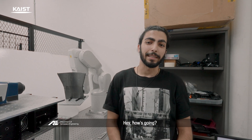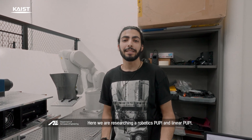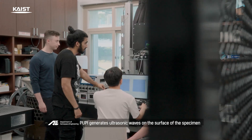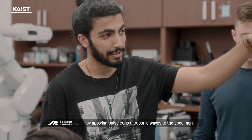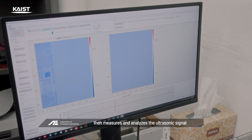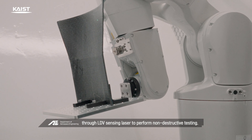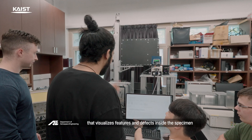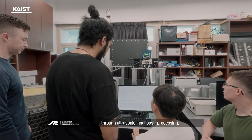This is Professor Jong-Yu Lee's lab, where we are researching robotic probes and linear probes. The probe generates ultrasonic waves on the surface of a specimen by applying pulse-echo ultrasonic waves, then measures and analyzes the ultrasonic signal through LDV laser sensing to perform non-destructive testing — a system that visualizes features and defects inside the specimen through ultrasonic signal post-processing.